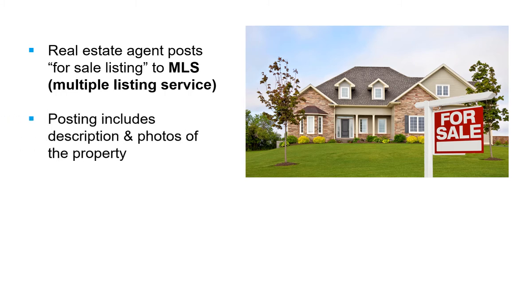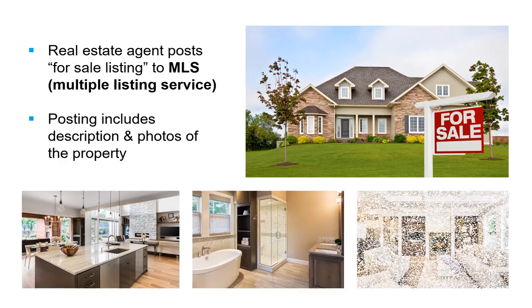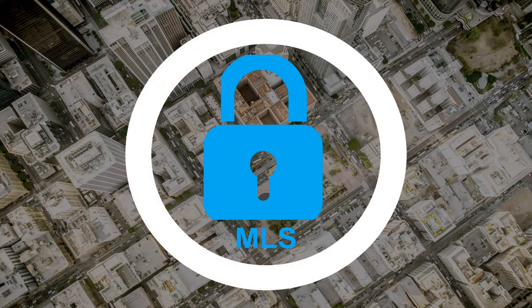Posting means the real estate agent enters a description of the property, as well as photos, to the listing service. In order to access an MLS, the agent needs to be a member.